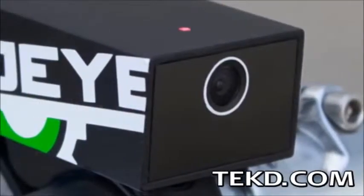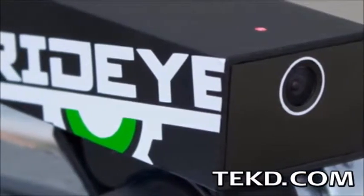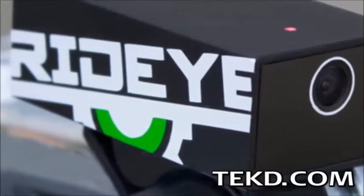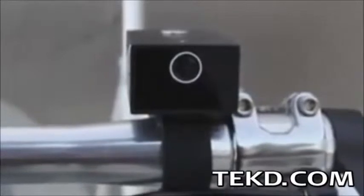RideEye will last for a month on a single charge and is rechargeable through a mini-USB connection. RideEye was designed to be your video witness should anything go wrong while you are out and about, and should the worst occur, RideEye has you covered. In the event of an accident, the onboard triple-axis accelerometer crash sensor immediately saves the video file, preventing any overwrites and protecting the video evidence.